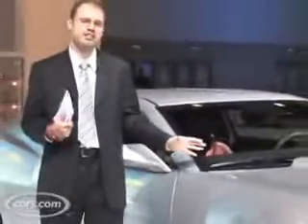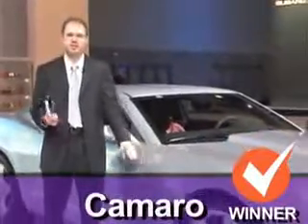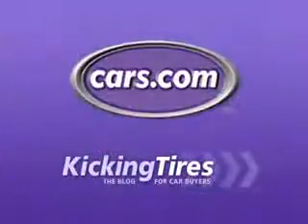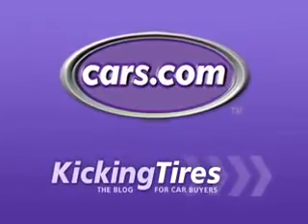We haven't driven either the new Mustang or the new Camaro yet, but from looking at the categories here, the Camaro comes out ahead. For additional information on this car or any other, go to Cars.com and our blog, Kicking Tires.